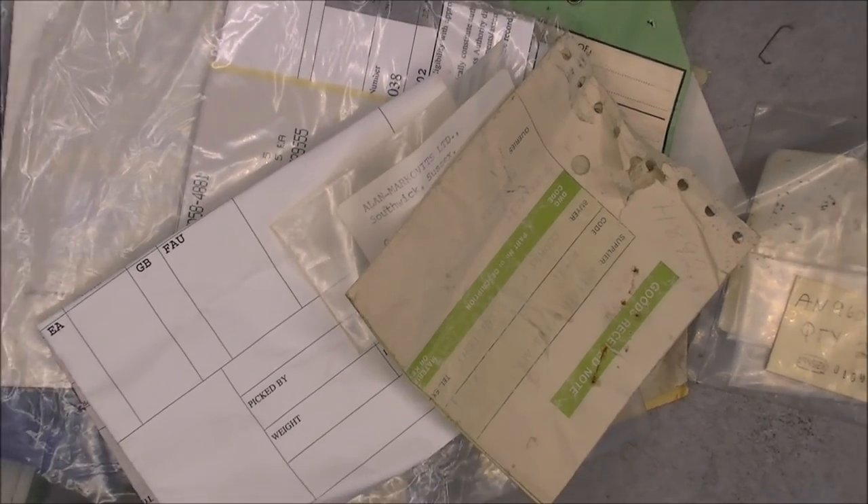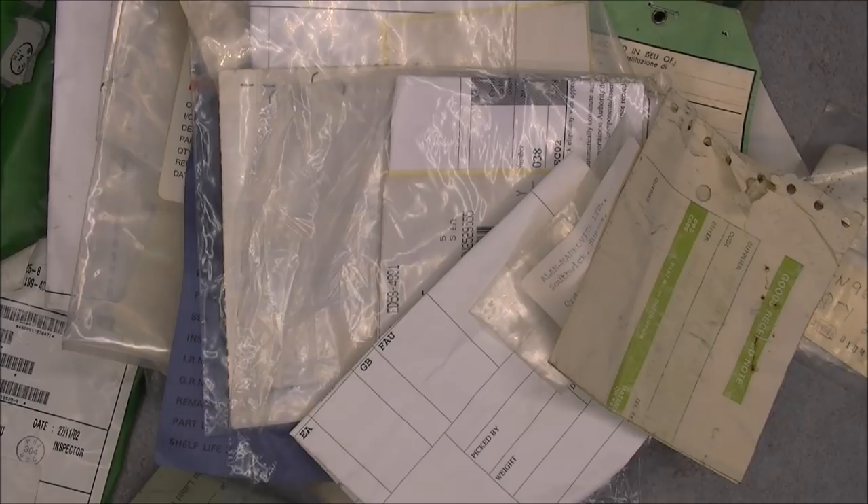So now I will try to organize all that stuff and find a place to put them in my storage. Thanks for watching, bye bye.